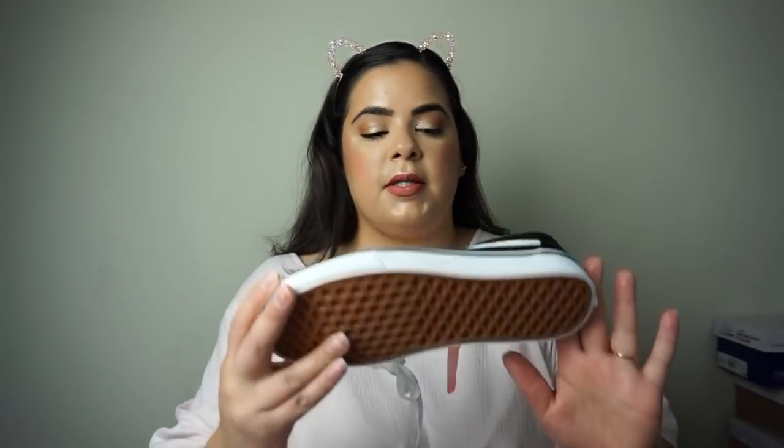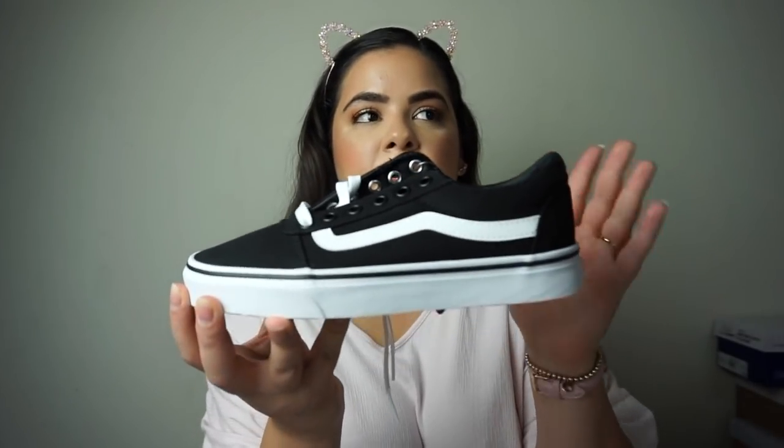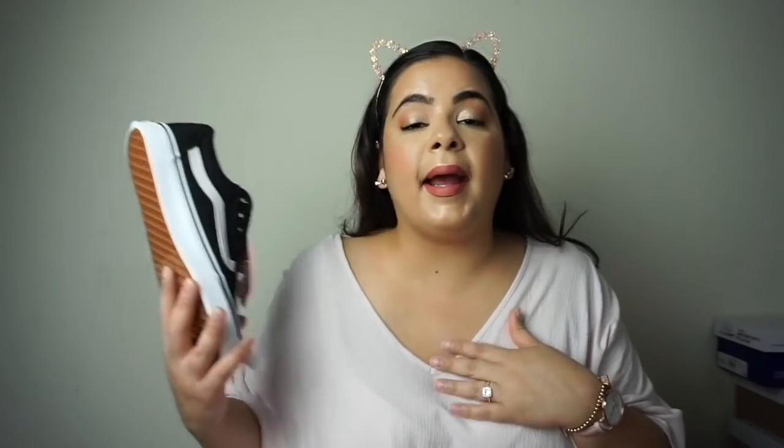I'm going to start off with the shoes that I picked up. I wanted to get some new sandals and I think I got two pairs of sneakers. The first sneakers are just the basic Vans black and white. I wanted my family to all get the same sneakers, so my husband and my son have the same ones. I picked these up at Rack Room Shoes, and what I love about them is they always have buy one get one 50% off, so we got a really good deal.